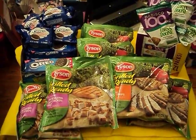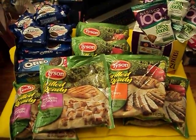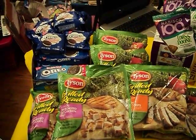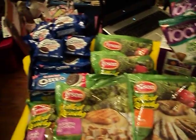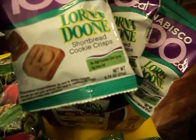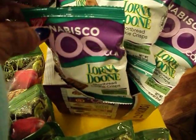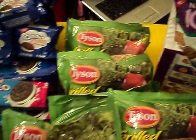What I have here is 10 bags of the Tyson Grilled Chicken — there's 8 on the table and I have 2 in the freezer. I also purchased 45 packs of individual cookies: the Oreo Cakesters, Oreo Double Stuf, and my favorite, the Lorna Doones.